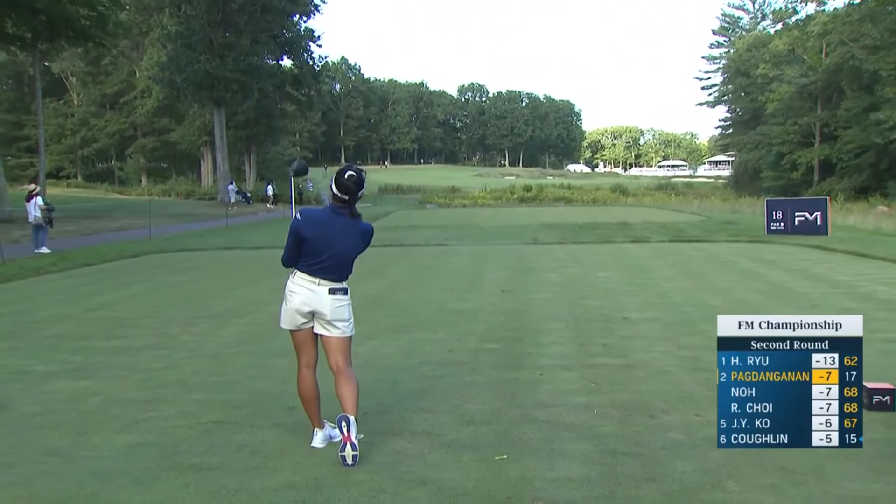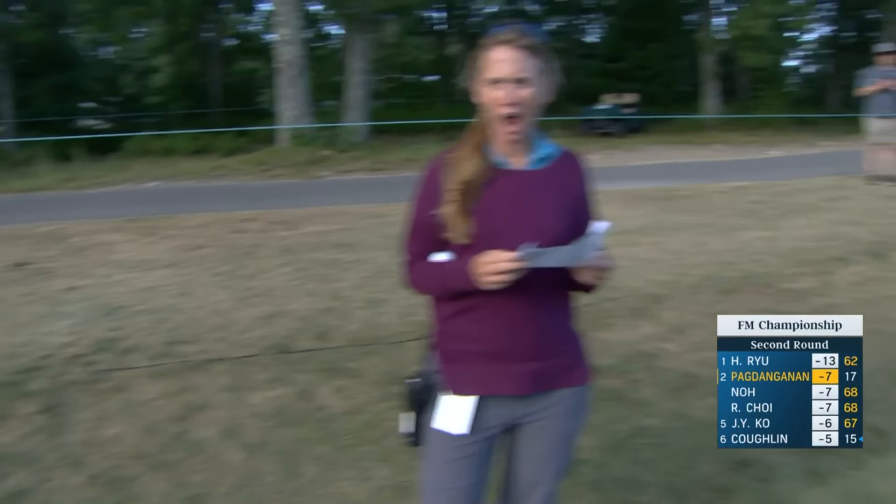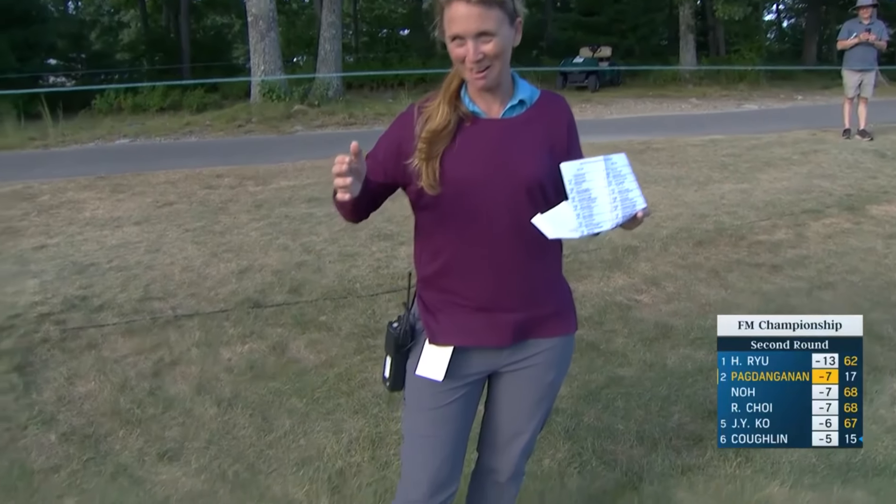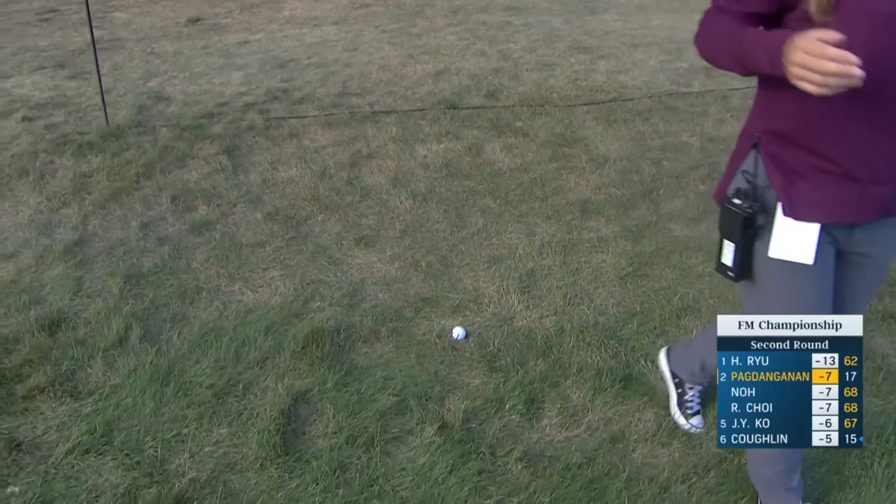We'll move up to 18 and get a chance to watch the powerful swing of Bianca Pogdenanen. Tee moved up today, going with driver. This one, though, down the left side is going to struggle to stay in the fairway. Big hop — oh, it's in her arm! Let's just let it drop. It's in her elbow. How about that?